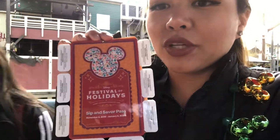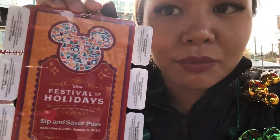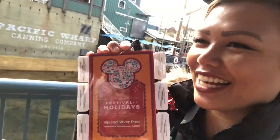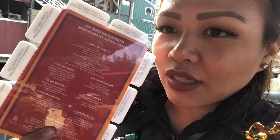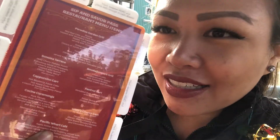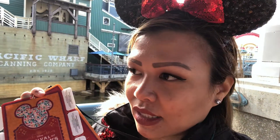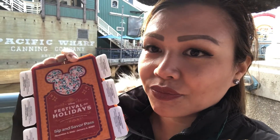Hey guys, we are in California Adventure doing the Festival of Holidays food. You get one of these vouchers and can go to each kiosk to pick items from the menu — it's only available for the holidays, so it's something special. Typically you have eight tabs to get eight items: drinks, desserts, or entrees. There are five or six venues with different items. You can buy separately, but with the lanyard it's discounted — $56 for eight items.